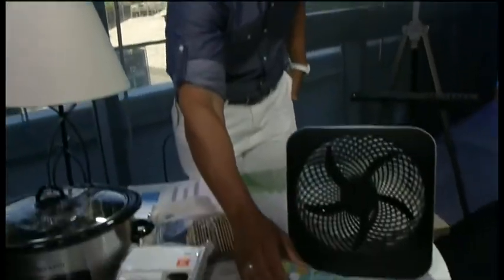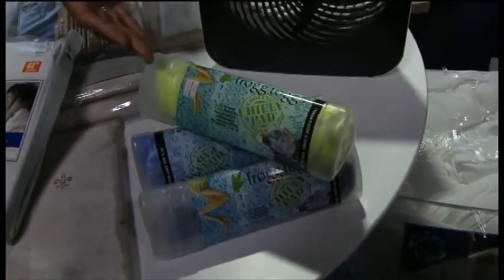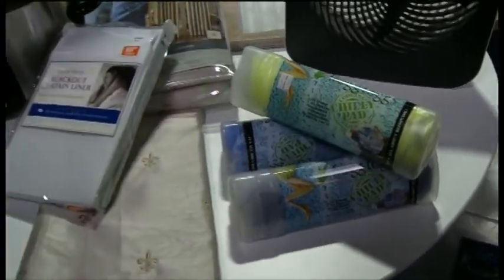These cool towels are something great to use — they're really cheap and very inexpensive. Bed Bath & Beyond has these, and they will also keep you cool throughout the summer.